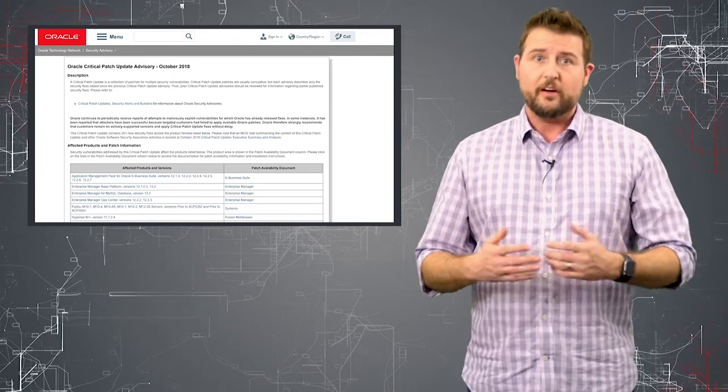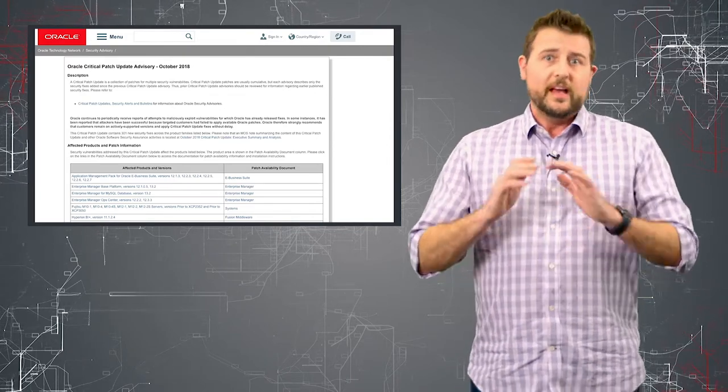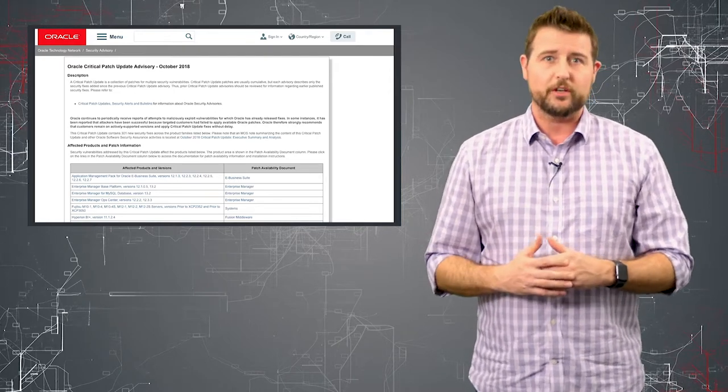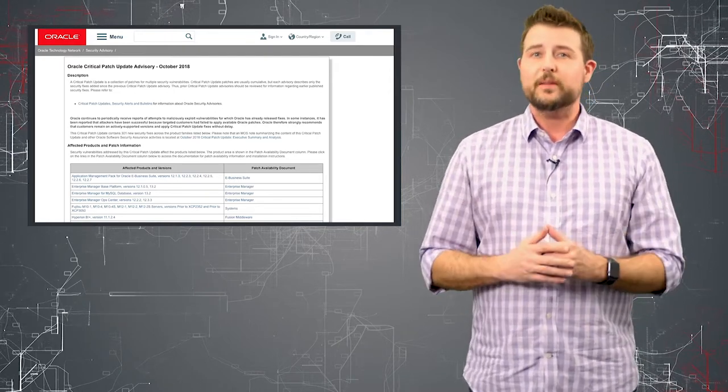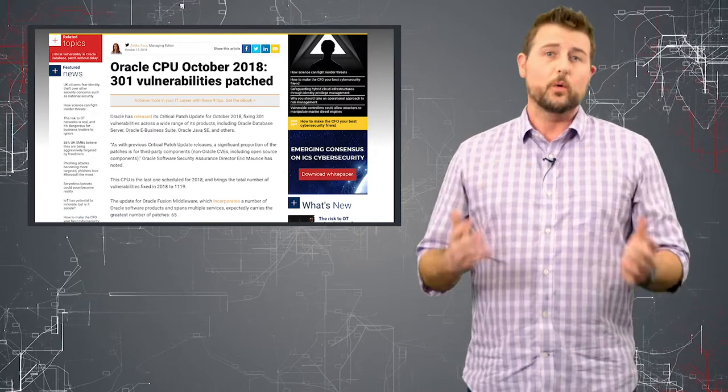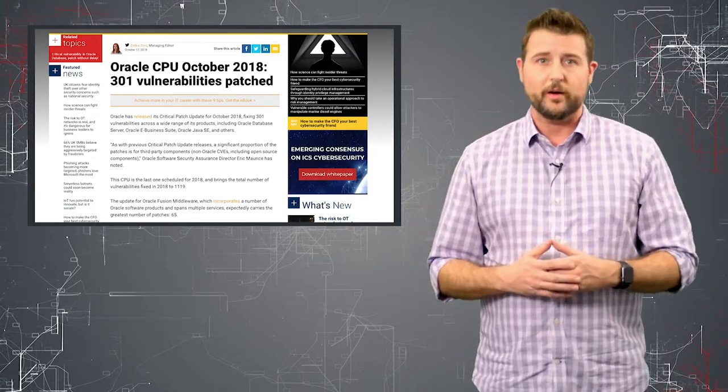their PeopleSoft software and productivity tools — if you use any of those Oracle products, there's probably some patches you have to go get. Overall, this update fixes over 301 different vulnerabilities in a wide array of Oracle software and products.